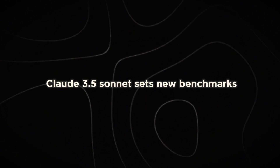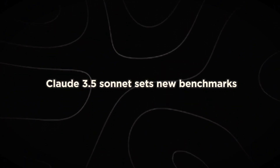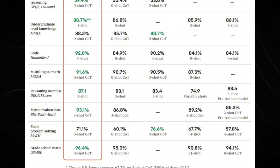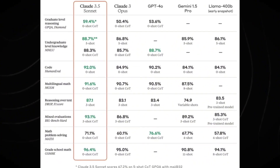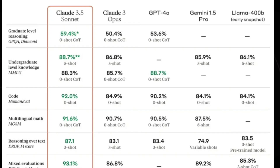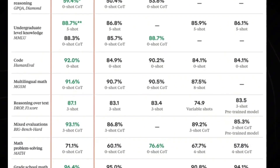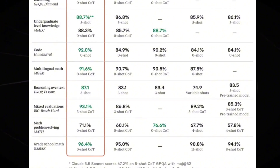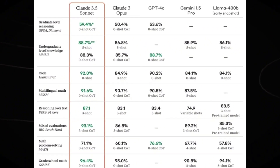Number 10: Claude 3.5 Sonnet sets new benchmarks. Sonnet is outperforming both its predecessors and competitors across a wide range of evaluations. In a comprehensive set of benchmarks, Claude 3.5 Sonnet has demonstrated superior performance compared to notable models like OpenAI's GPT-4o and Google's Gemini 1.5 Pro.